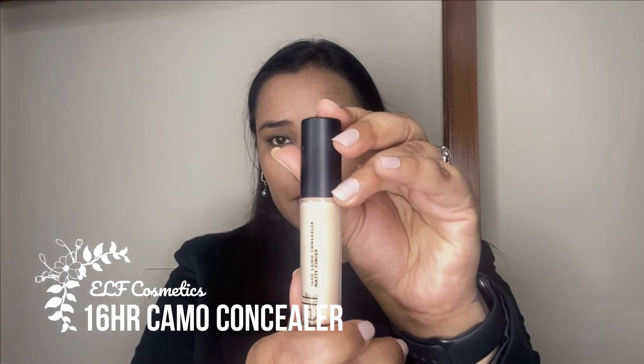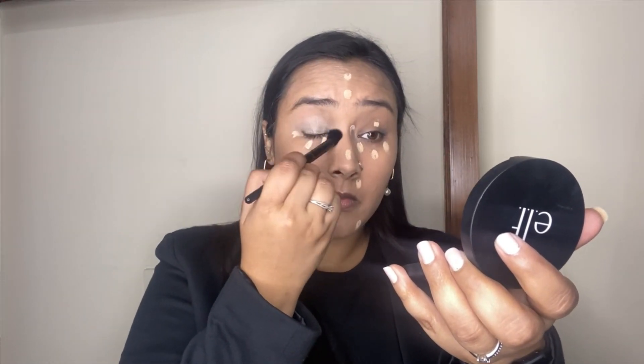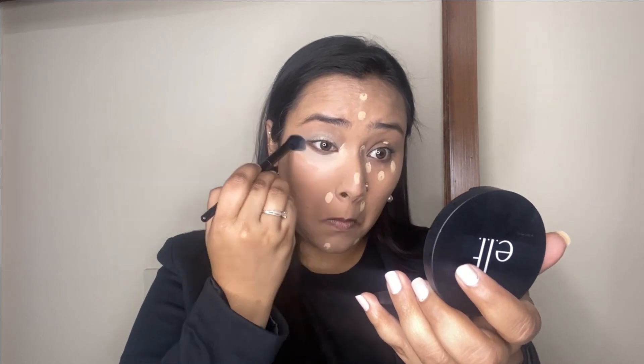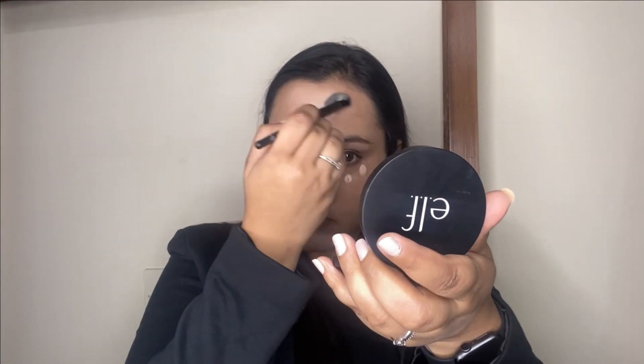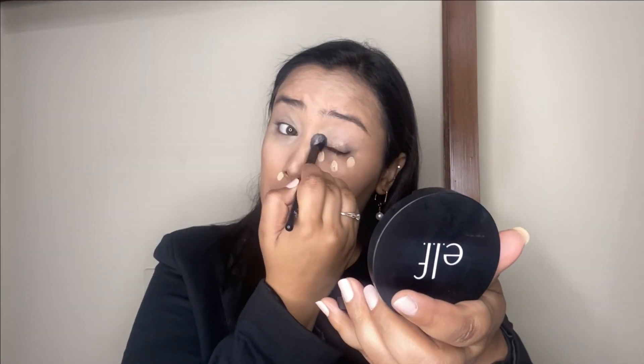For the concealer I'm trying out their 16 Hour Camo Concealer. I've heard so many good things about it and I was really impressed — it's a beautiful full coverage concealer. It is a tad bit thicker in formula and can look a tad bit drying, so you need to prep your skin really well. I'm blending it out using a concealer brush first, then going over it with a beauty sponge to sheer out the coverage and give a nice even finish.